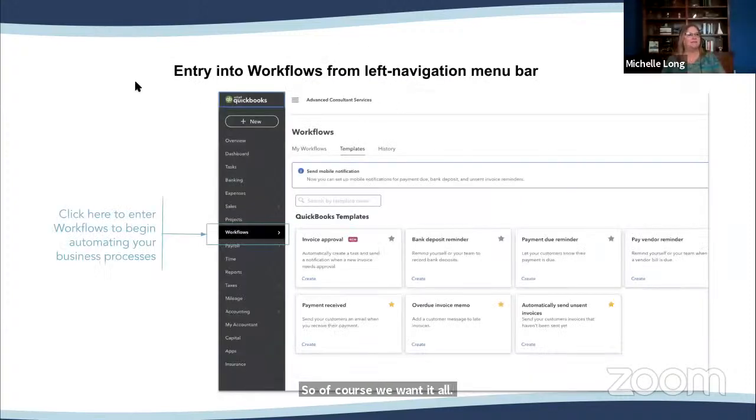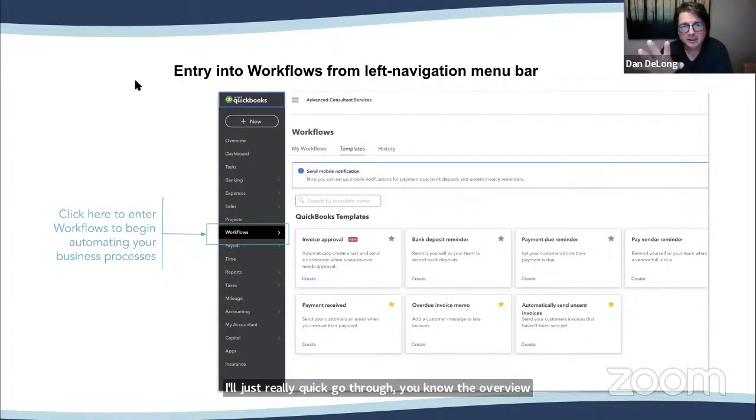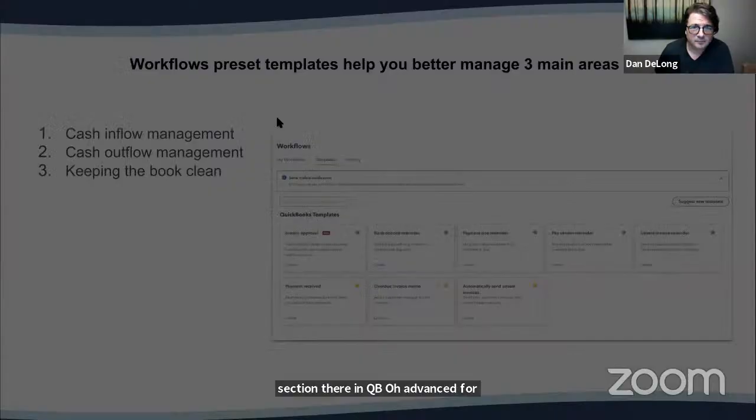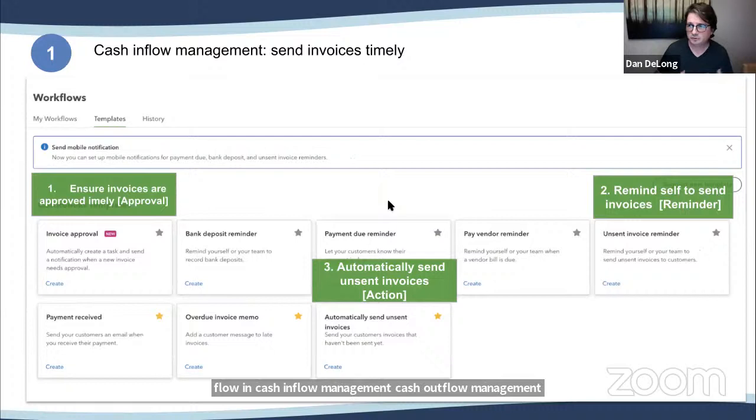You enter into workflows from the left navigation menu bar — there's a section in QBO Advanced for workflows. There are preset templates divided into three main areas: cash inflow management, cash outflow management, and keeping the books clean. The workflow templates you'll see are all in service to those three major areas.